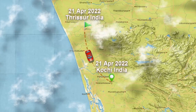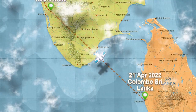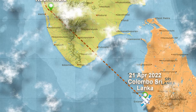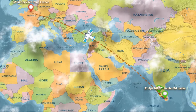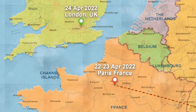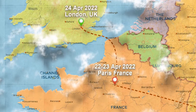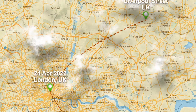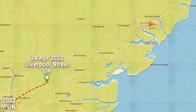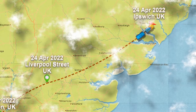I started out on April 21st from Kochi to Sri Lanka on a Sri Lanka Airlines flight, then from there to Paris the same night. From Paris to London on a FlixBus, then from London tourist station — Liverpool Street station — on a cab. And from there to Ipswich, where I finally met my bike.